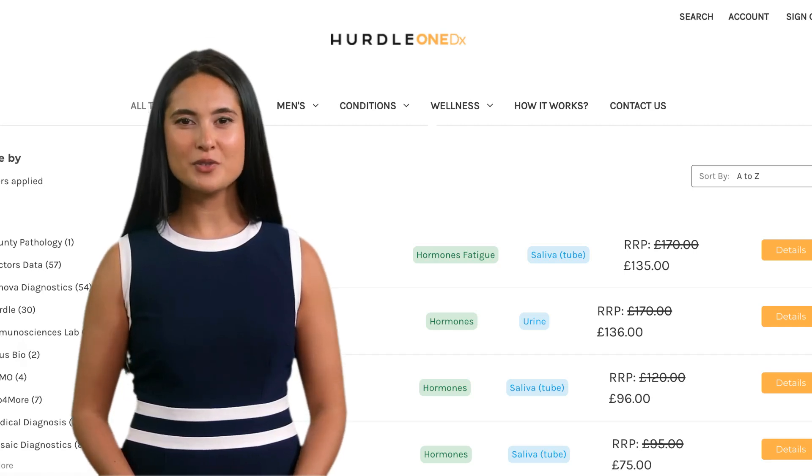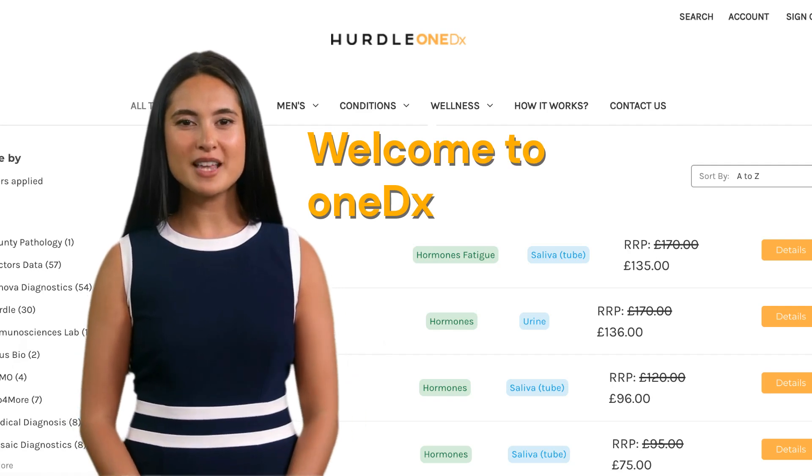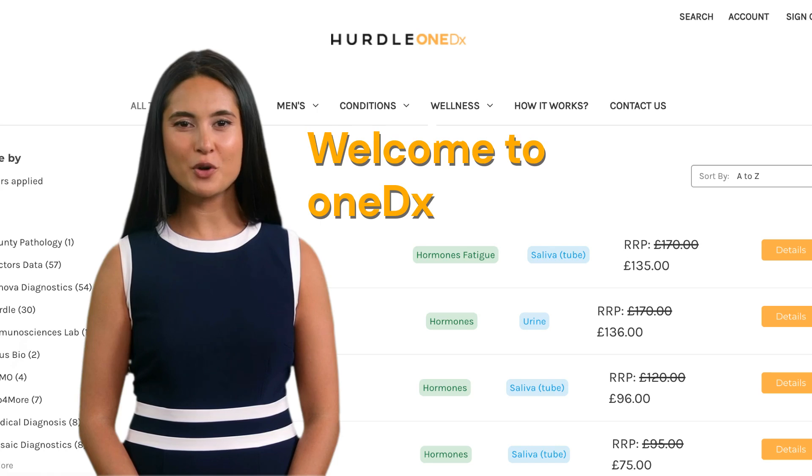Welcome to 1DX powered by Hurdle. Hi, I'm Dr. Maya and I would love to introduce you to 1DX, a one-stop ordering platform for all your conventional blood tests and functional tests.